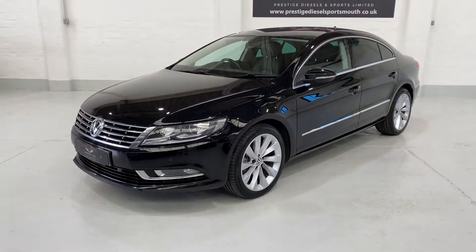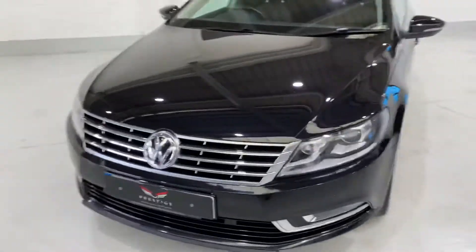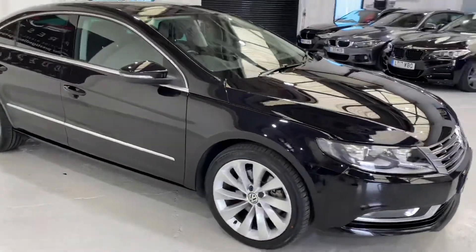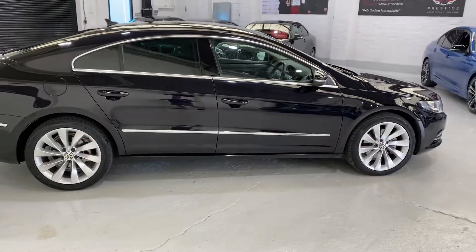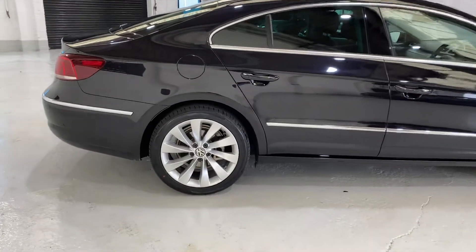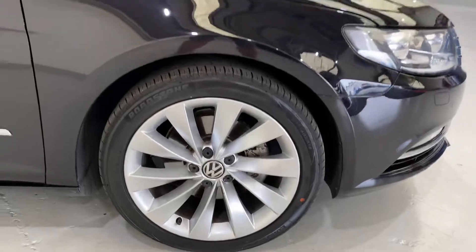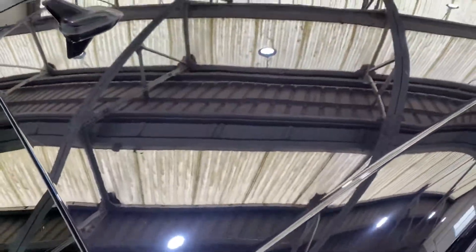We've put a brand new set of tires all around, so all four tires are new. It's going to have a new MOT in the next couple of days and it's going to be serviced again. The whole car has been machine polished — there's no marks on any of the alloys, so good tires, all the alloys are nice, paint work is very good.